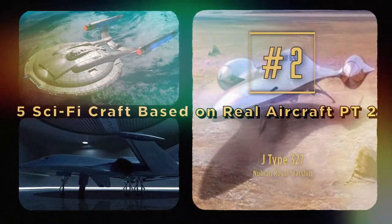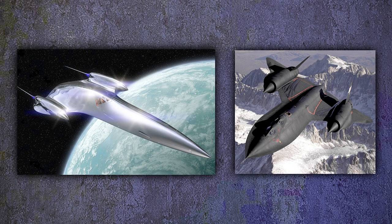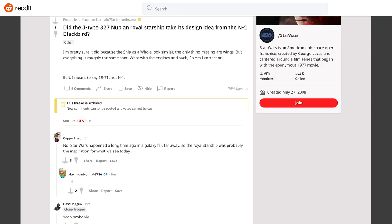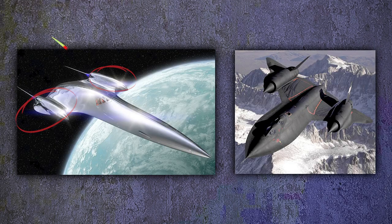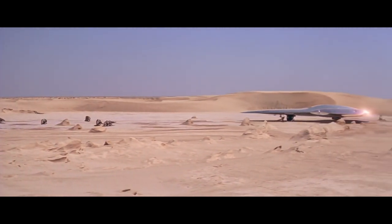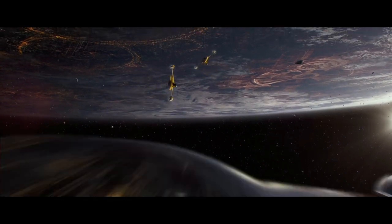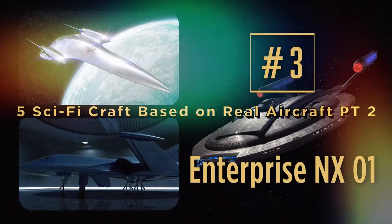Number two: the J-Type 327 Nubian Royal Starship. Another ship you may not have realized is also based on the SR-71. The Nubian Royal Starship is Padmé's ship from The Phantom Menace, and if you put it next to the SR-71 you can certainly see a resemblance. It follows the same design except with no wings and the cockpit further back on the body. The chrome finish was inspired by 1950s automobiles, and we also see that chrome finish on later starships operated by the Naboo royal family.